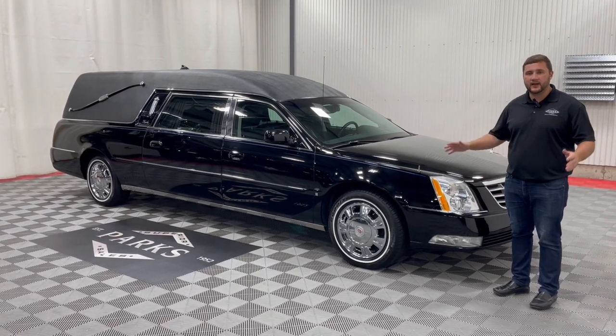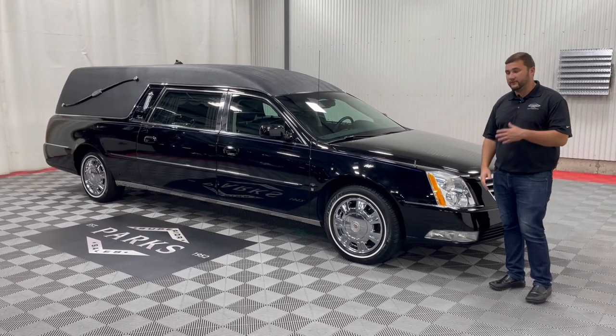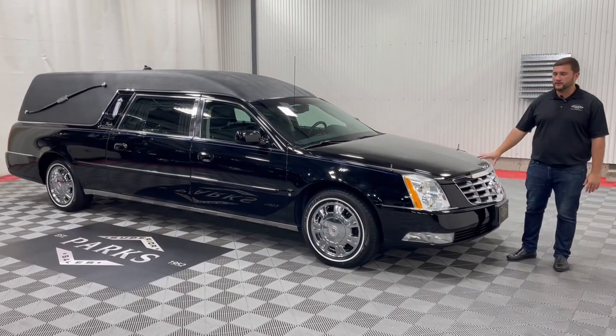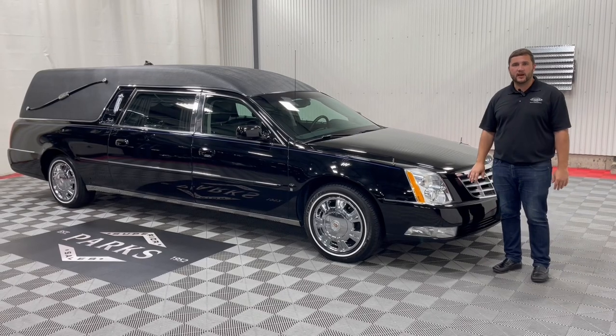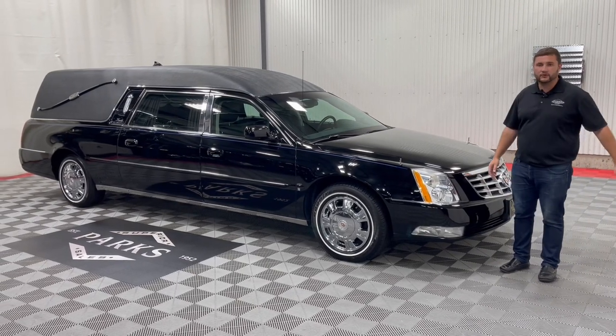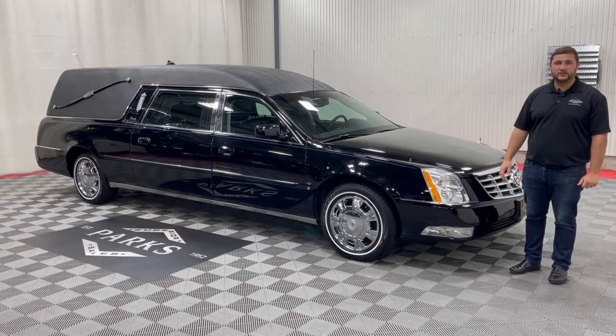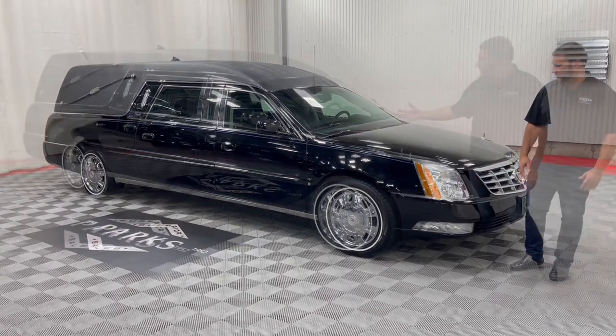So if you see any blemishes or anything like that, all of that will be addressed after this video today. With this just being here within the first 48 hours, we love to get those photos and video taken care of so you can get a nice walk-through and see how this coach arrived to us. We'll be able to get you some updated photos in the next day or so.